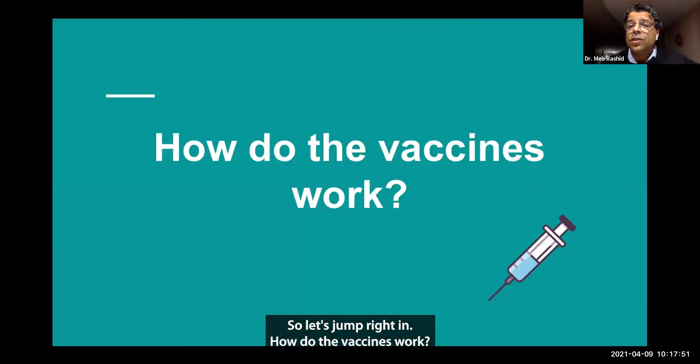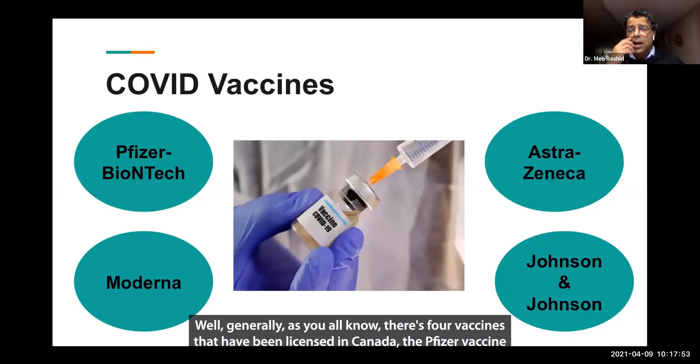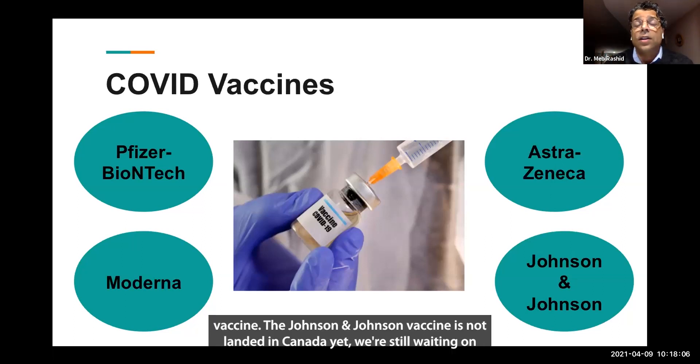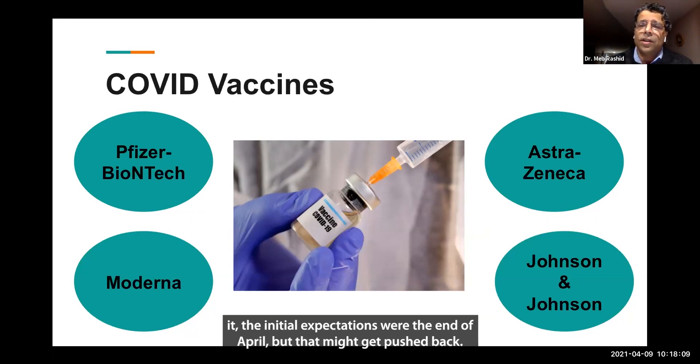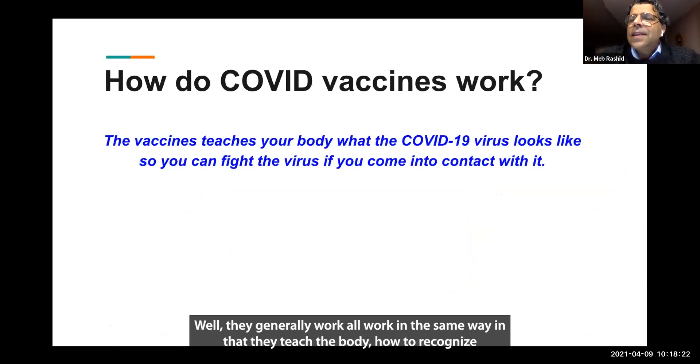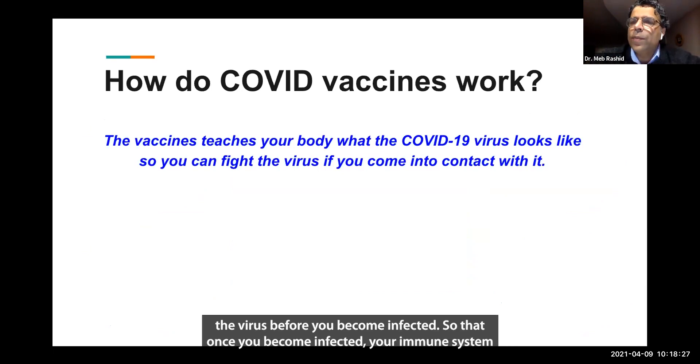So let's jump right in. How do the vaccines work? Generally, as you all know, there are four vaccines that have been licensed in Canada: the Pfizer vaccine initially, then Moderna, followed by AstraZeneca, and then the Johnson & Johnson vaccine. Johnson & Johnson has not landed in Canada yet — the initial expectations were by the end of April, but that might get pushed back. So we really are working with three vaccines here in Ontario. They generally all work in the same way, in that they teach the body how to recognize the virus before you become infected.